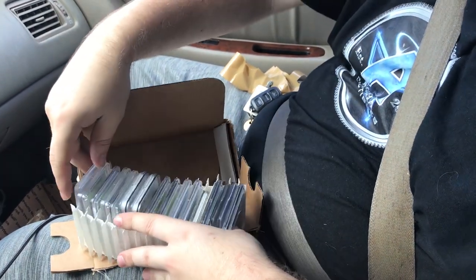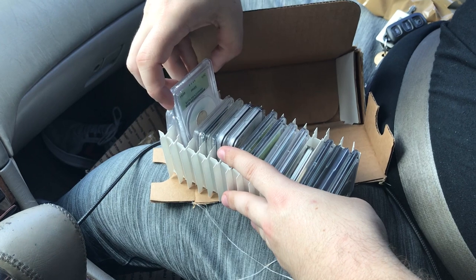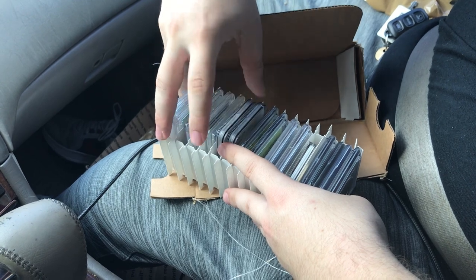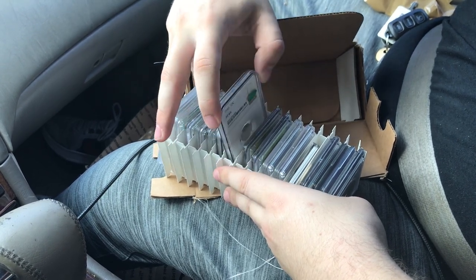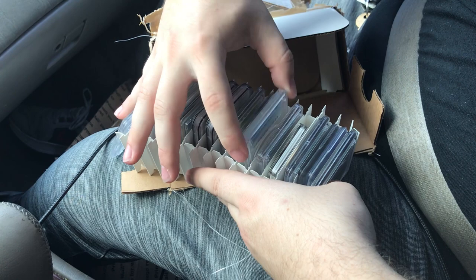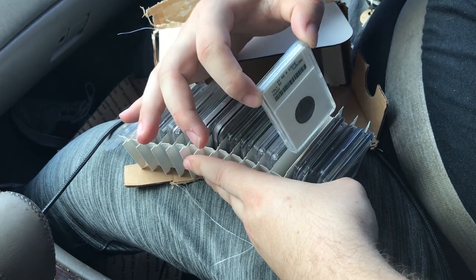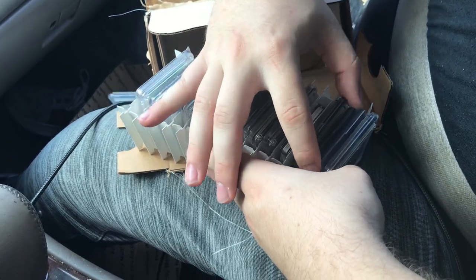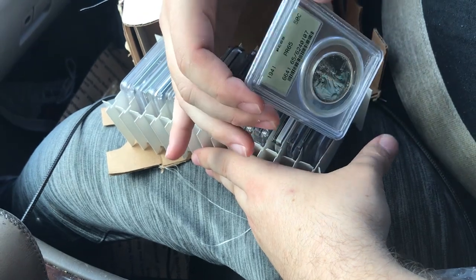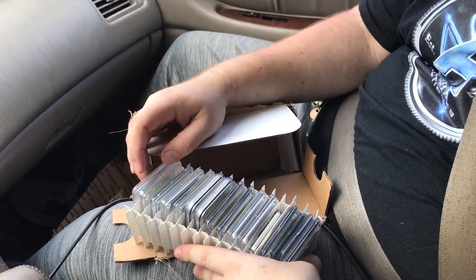Going through the coins: 1965, 1939 red cent, 1939 Mercury dime proof, 1939 quarter, 1939 half, 1940, 1940, 1940, 1940, 1942, 1942, 1941, 1941, 1941, 1940, 1940, 1941. We're going to count because we had 31 coins that he wanted to ship us.